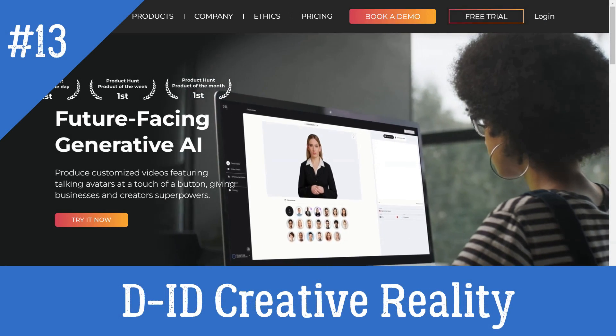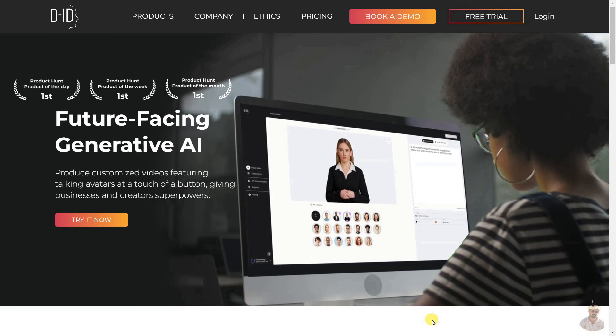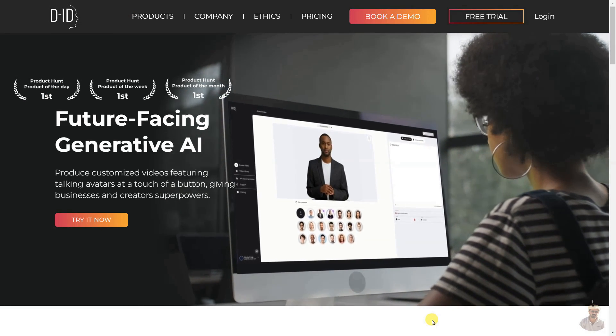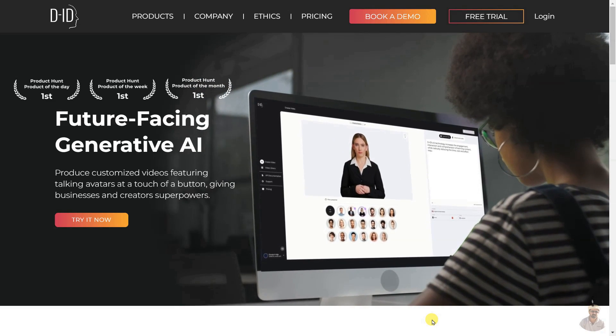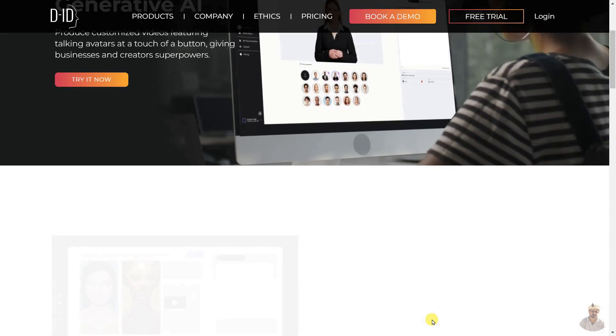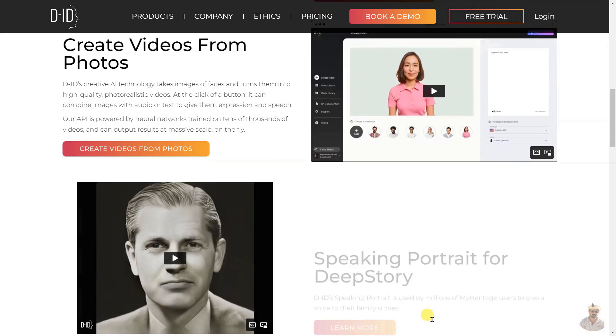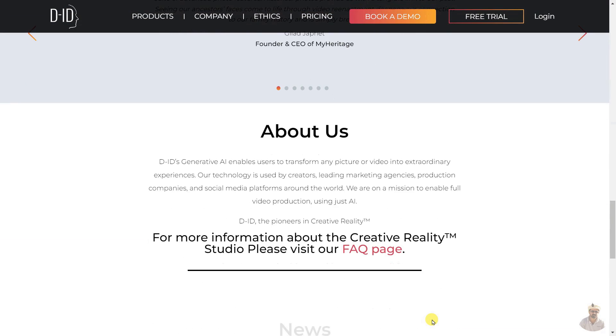D-ID uses generative AI to create customized videos featuring talking avatars at the touch of a button for businesses and creators. The Creative Reality Studio uses the latest AI tools to generate talking avatars from images, audio, or text. Additionally, the Live Portrait and Speaking Portrait products enable users to create videos from photos and talking head videos from text or audio respectively.